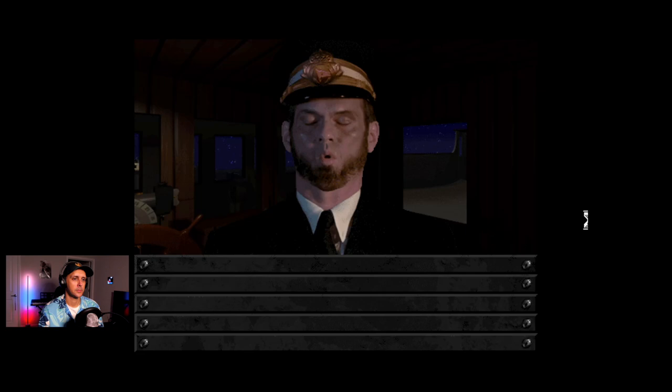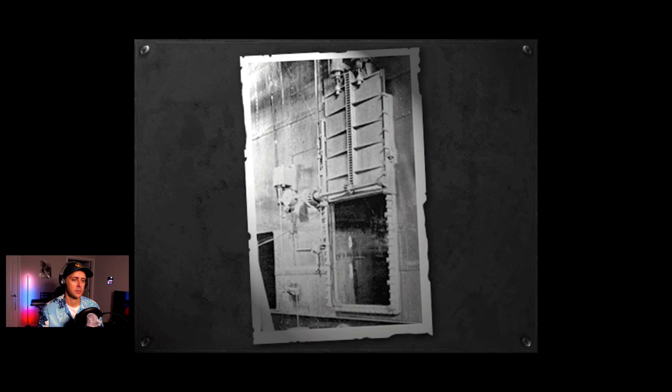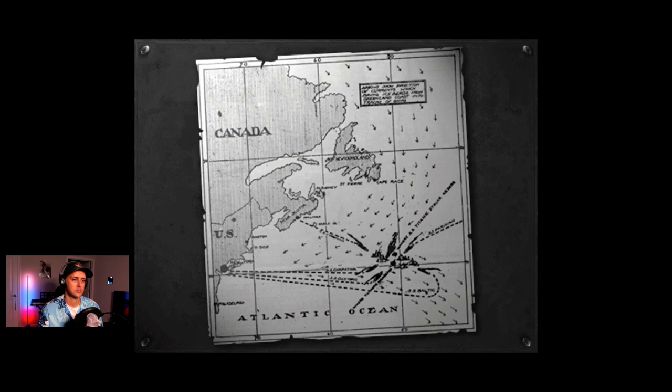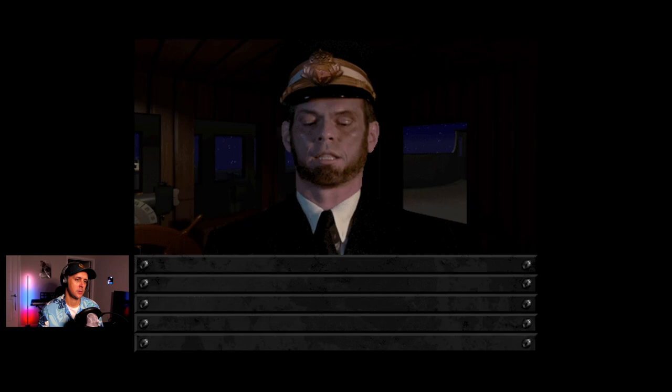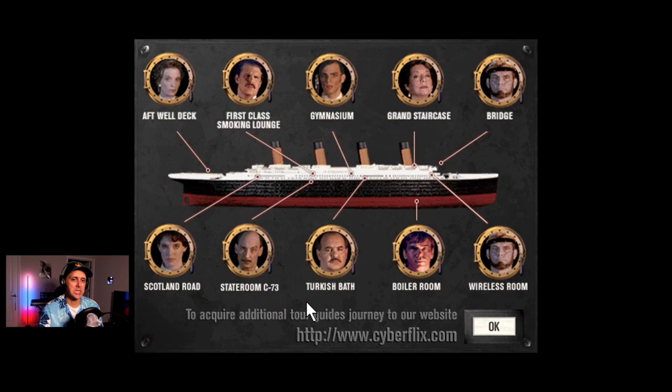The bridge with Officer Murrow: 'Welcome to the bridge. From this room I have absolute control over this ship. These are the controls for the watertight doors — they connect the boiler and engine rooms below should any water enter. I can lower them instantly; they're controlled by an electric magnet. We can stay afloat indefinitely with this system — not that we'll ever need to. Our location: not far from Newfoundland. The wireless operators are in touch with Cape Race. The wireless room is just astern of the bridge should you wish to visit.'